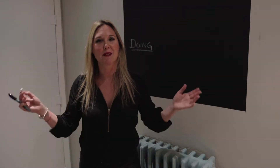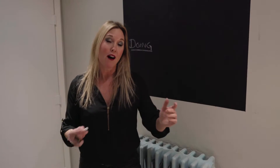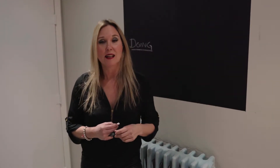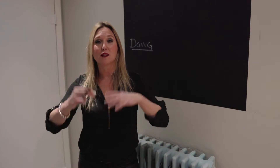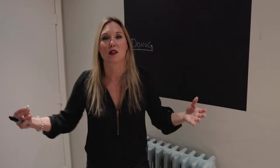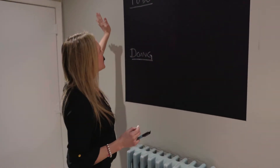Hi everyone, welcome to this segment of Event TV. Today I'm going to show you a little tip on how to keep track of your action items when you're planning an event. As we all know, the to-do's can just add up and feel overwhelming, and it's hard to feel like things are getting done.